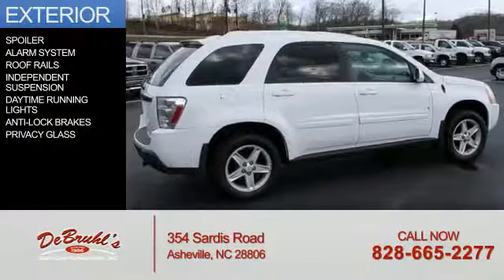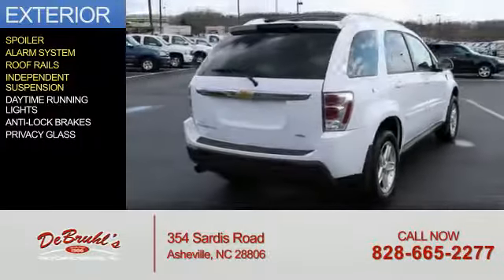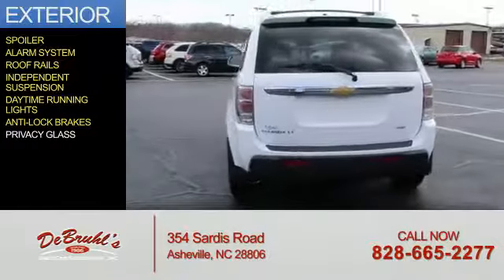The features include a spoiler, an alarm system, roof rails, independent suspension, daytime running lights, anti-lock brakes, and privacy glass.